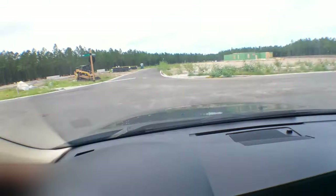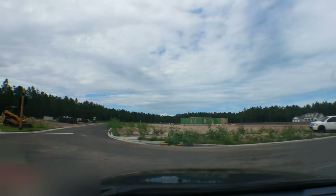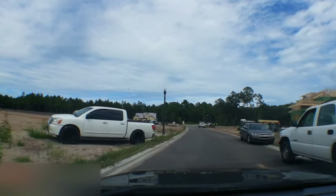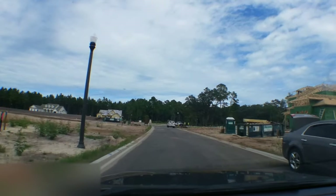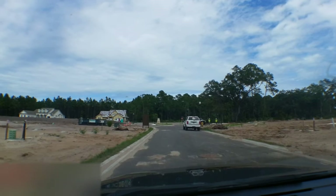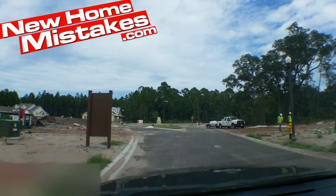Now we're going to do a tour of the east entrance from 20-mile onto the main road of Nocatee. I'll let you see what that's going to look like. There's a roundabout that they're building, and it's not officially open yet.